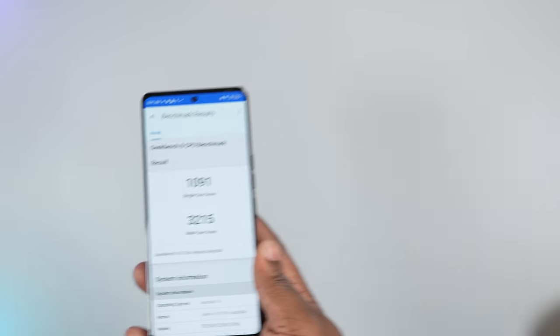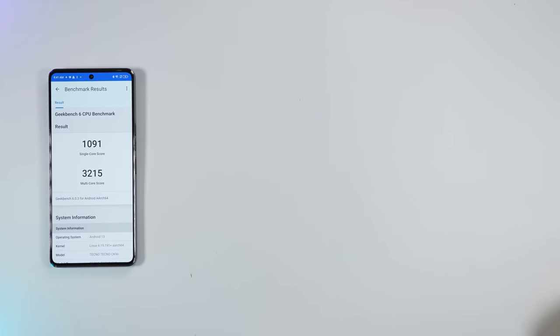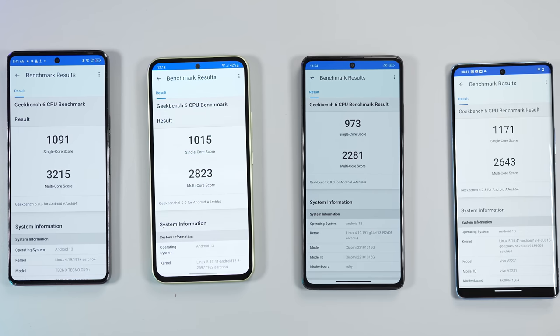Switching to Geekbench, the Tecno Camon 20 Premier has a single-core score of 1101 and a multi-core score of 3167. Here are the scores of other mid-range smartphones — it beats them. Running synthetic benchmark applications don't tell the full story, but when you use this smartphone you're going to feel how smooth and fast it is. Lag is not in the dictionary of this smartphone.